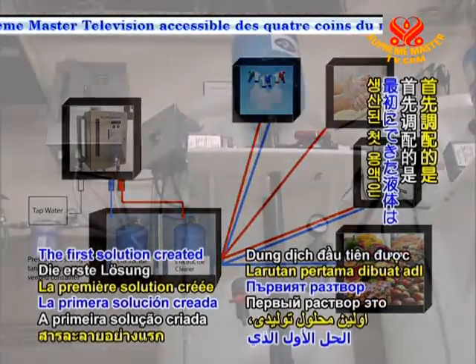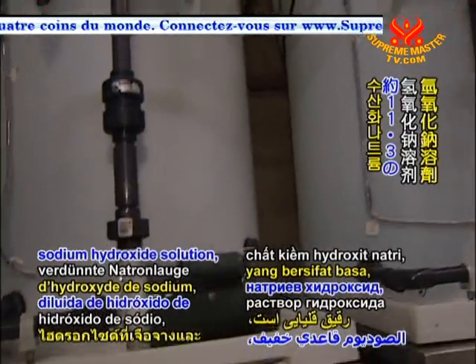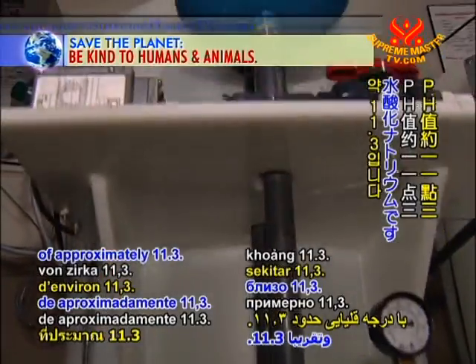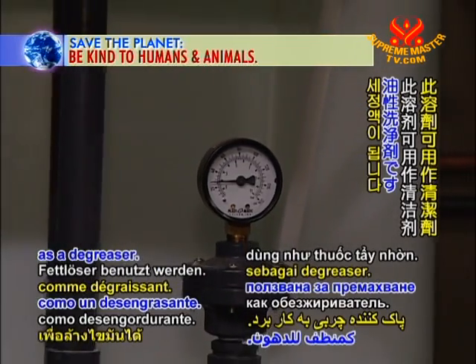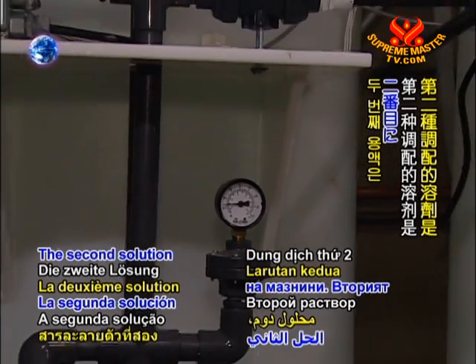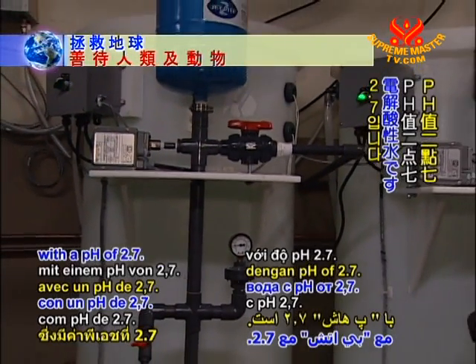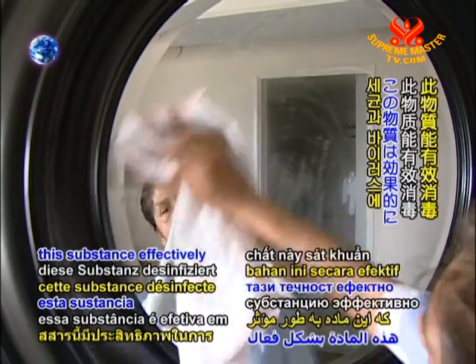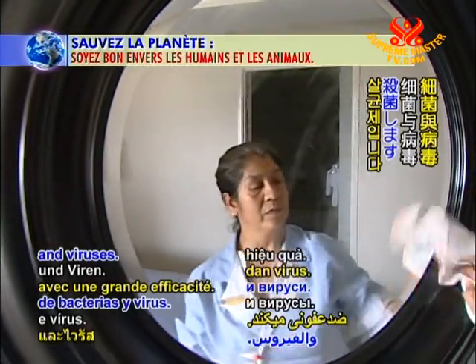The first solution created is an alkaline dilute sodium hydroxide solution with a pH level of approximately 11.3, which can be used as a degreaser. The second solution created is electrolyzed acid water with a pH of 2.7, containing hypochlorous acid, which effectively disinfects bacteria and viruses.